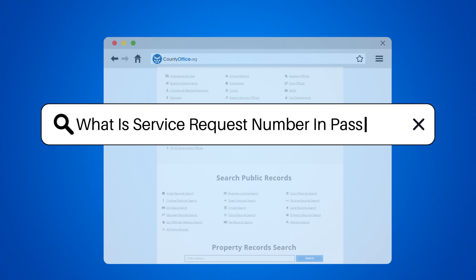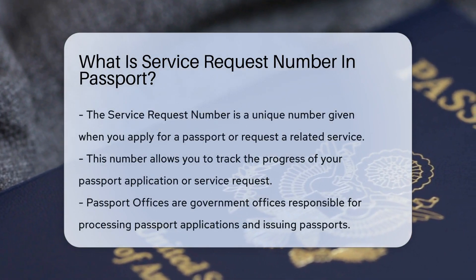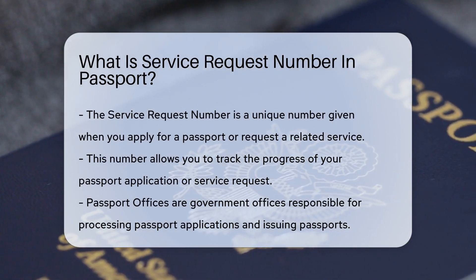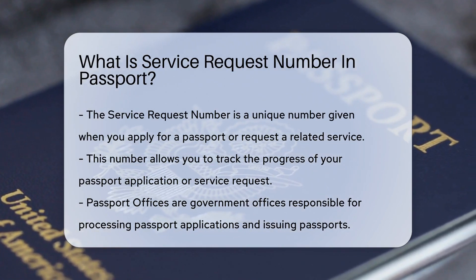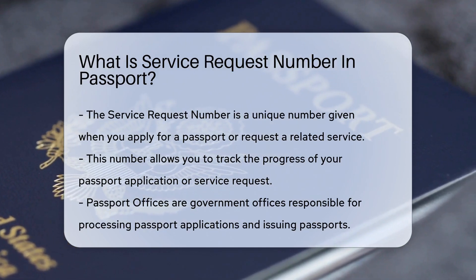What is a service request number and passport? Ever found yourself in a pickle, needing to track the status of your passport application? That's where the service request number comes in. When you apply for a passport or request a service related to it, you're given this unique number. It's like a golden ticket, allowing you to track the progress of your application or service request.